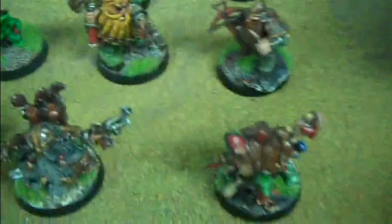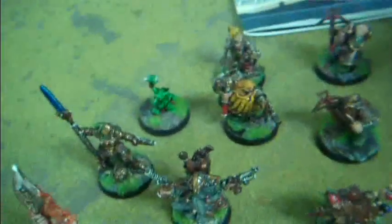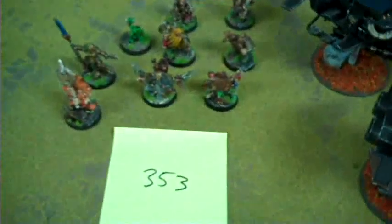Lot 353 is a Mordheim warband. The person who traded it in converted these figures to play the gang game Mordheim. It's mostly a dwarf warband but there are a couple of goblins in there on the same side as the dwarves. The paint job is pretty good and the basing is nice.